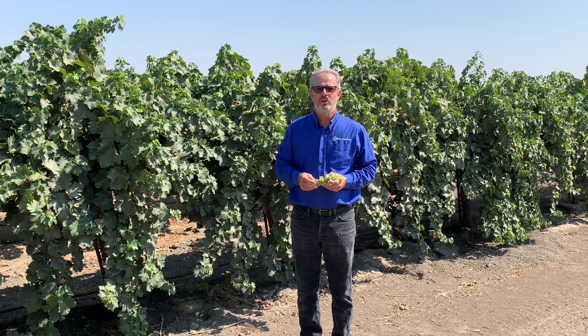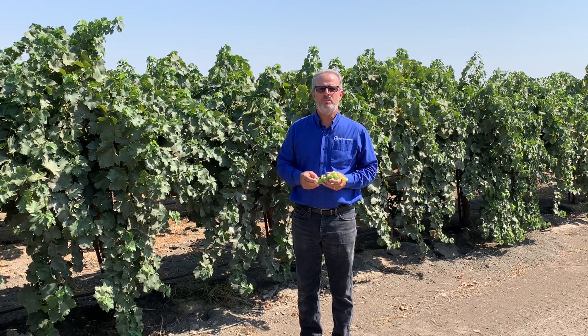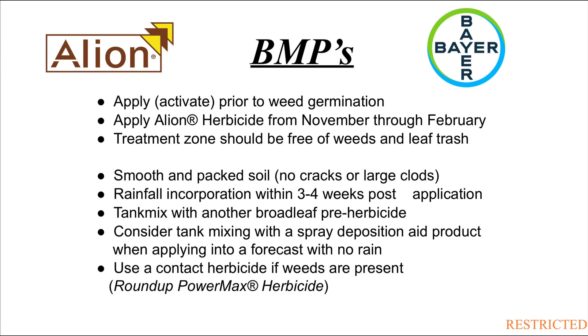Growers can use Allion as a standalone herbicide or in a tank mix combination with other pre-emergence herbicides depending on the weed situation. Tank mixes may be used for resistance management purposes or to increase the spectrum of weed control. Roundup is also commonly added to the tank mixes to help control any weeds that have already emerged.